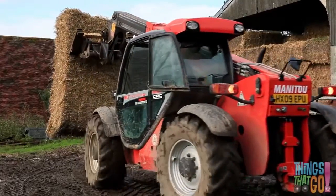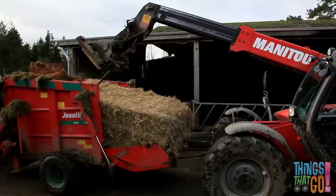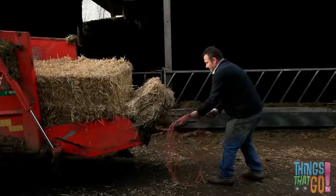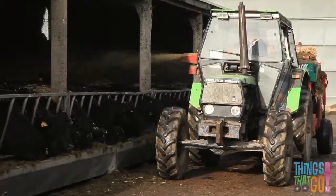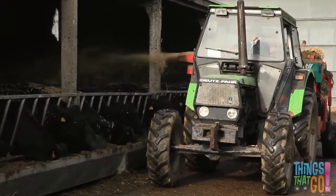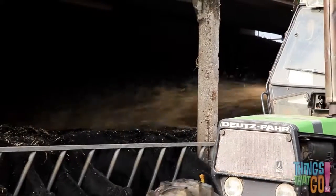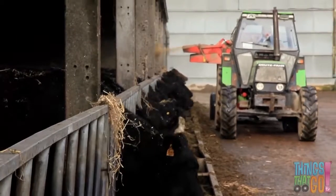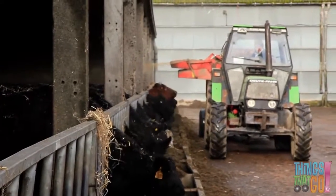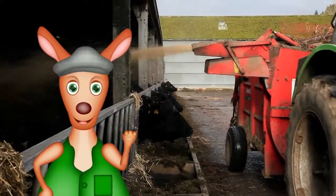Carl uses the forklift to get some straw for dessert — lucky cows! He dumps the straw into the feeder and cuts the string. The straw chopper sprays the straw behind — it goes over the top of the cows and some gets on their back. Oops! Thanks Carl for the yummy dessert, say the cows. Hmm, now I'm hungry! Hoo-roo!